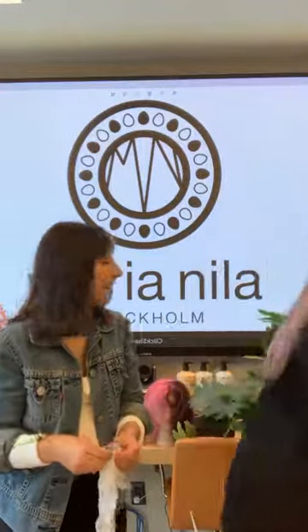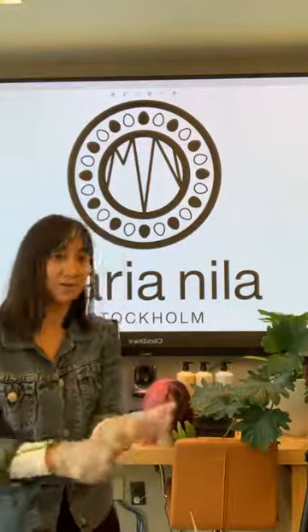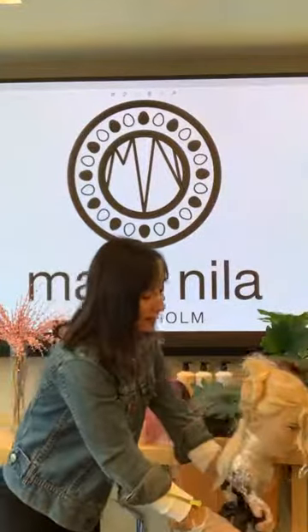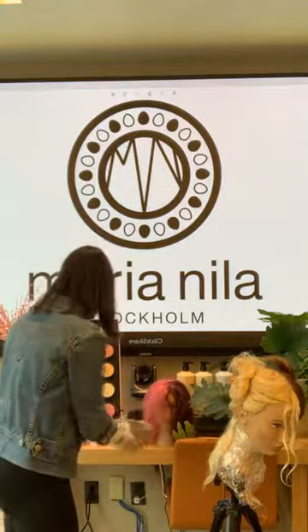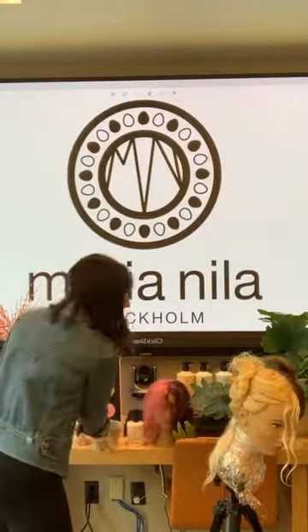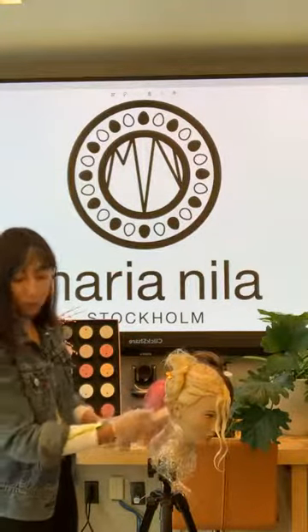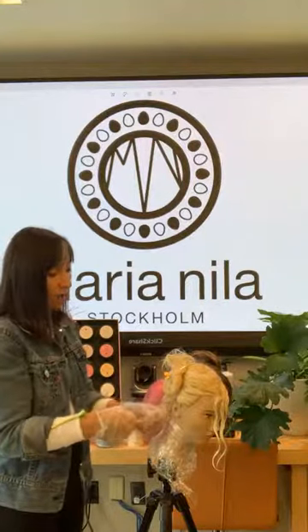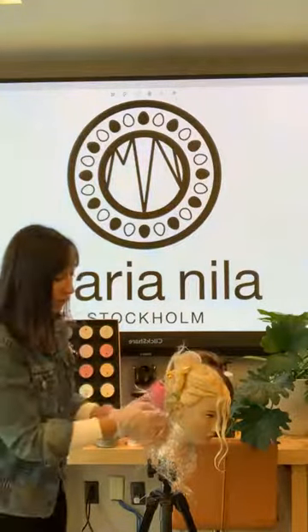I'm going to let Louise take a seat and give you guys a quick application tutorial on how you can utilize our Color Refresh masks behind the chair. When applying your Color Refresh masks, I always like to advise that you can treat it like you would treat any other color line if you're utilizing it for a color service. In this case, for our mannequin, we're recreating the same look that we did on Louise, applying it the same way I would apply any color service transforming somebody from one color to another.